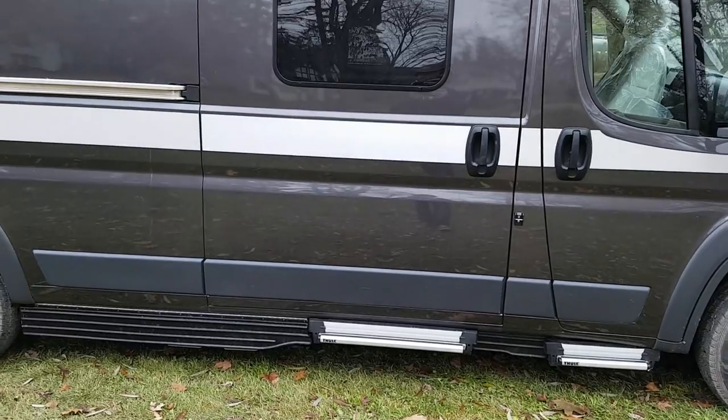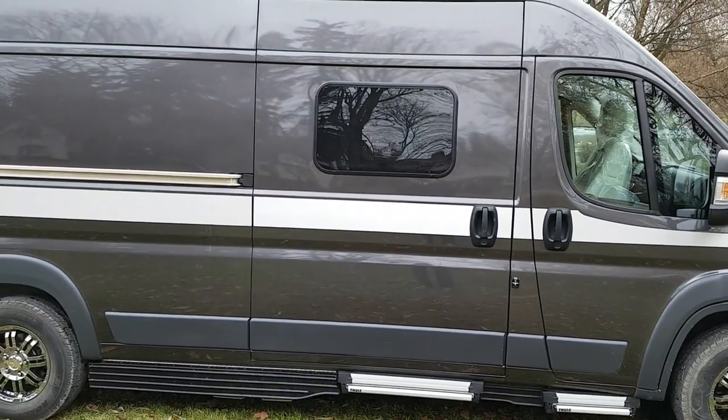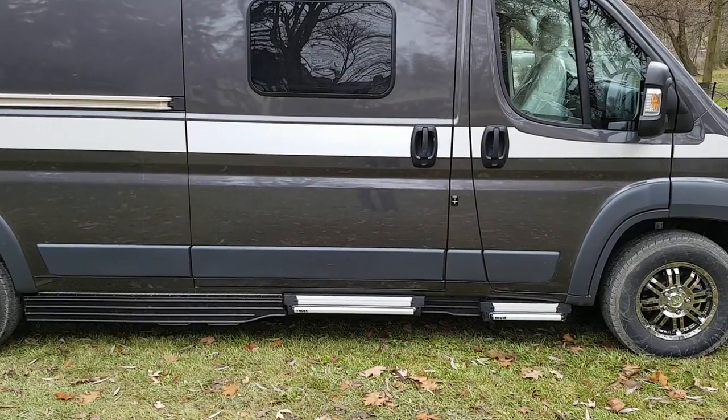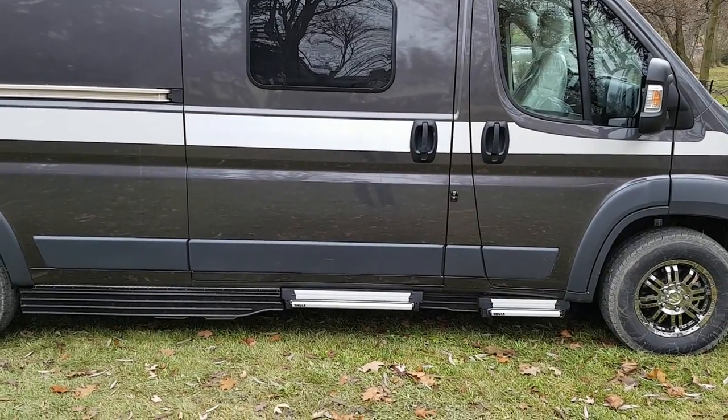You have the option on the inside to power off the steps so you can have them in the outward position permanently. If you are camped somewhere, you can have them always out so you don't have to worry about them retracting as you're camped.